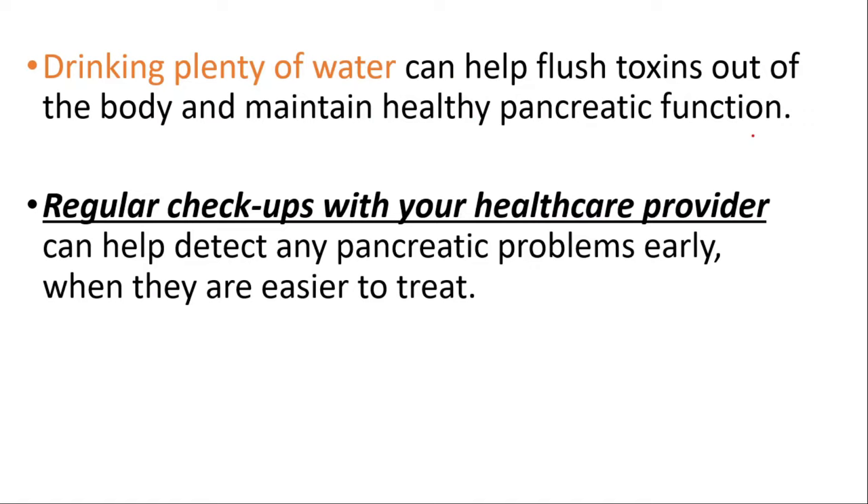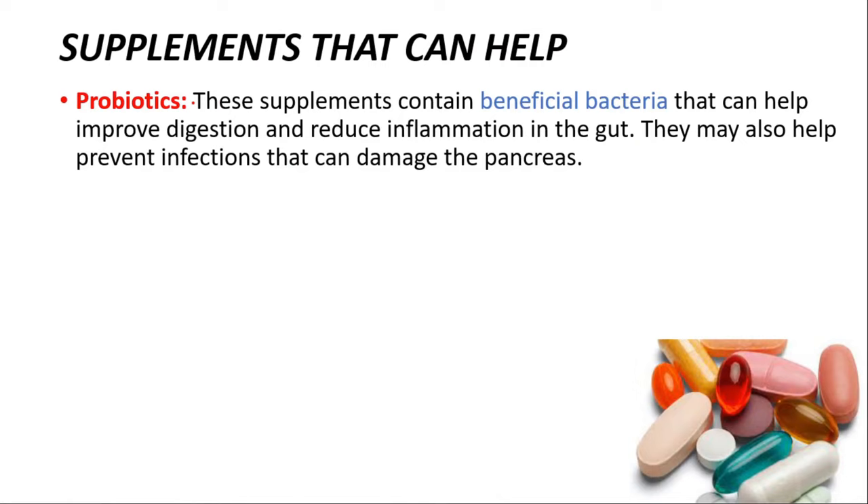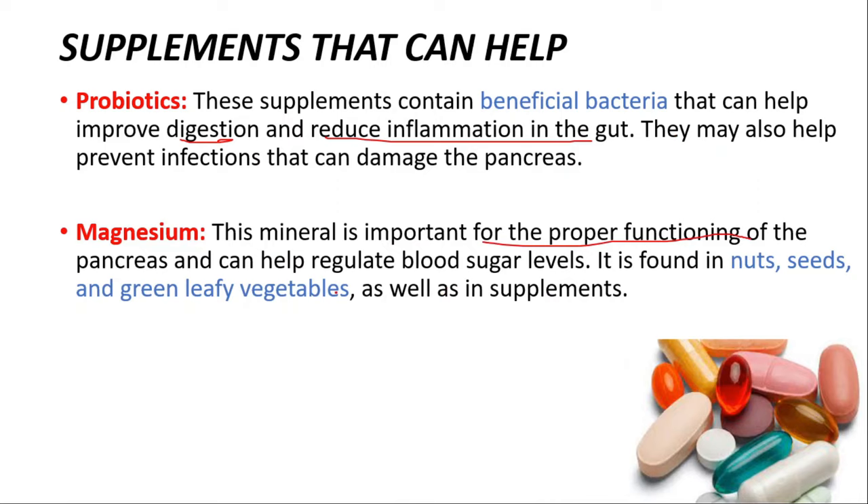Supplements that can help your pancreas: probiotics are number one. These supplements contain beneficial bacteria that can help improve digestion, reduce inflammation in the gut, and may help prevent infections that can damage the pancreas. Magnesium is important for the proper functioning of the pancreas and can help regulate blood sugar levels. It's found in nuts, seeds, and green leafy vegetables, as well as in supplements.